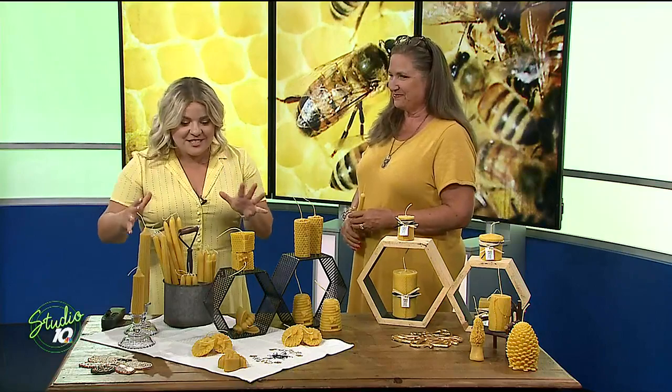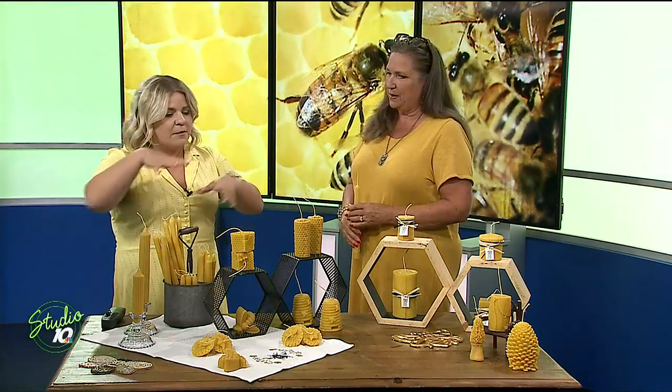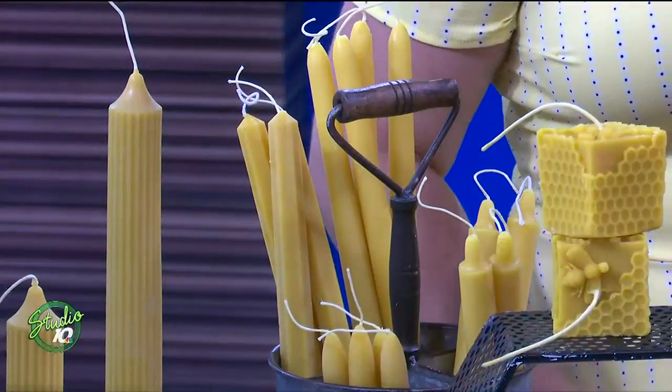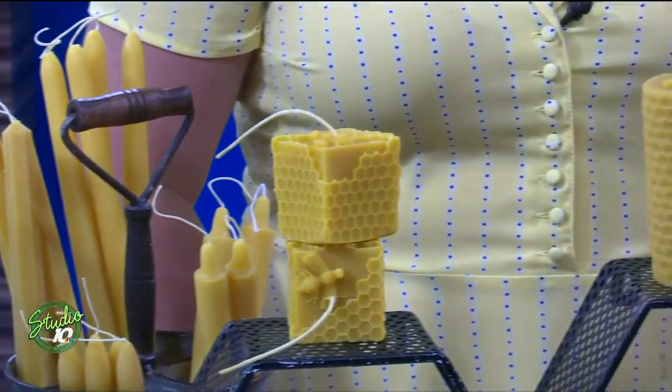So our body care has five different active ingredients. They all do different things, and they all have a substantial amount of beeswax in it. Well, we have to get some close-ups of these amazing candles that you have here. And I know some of them are different collections.